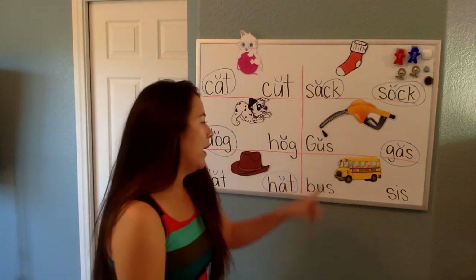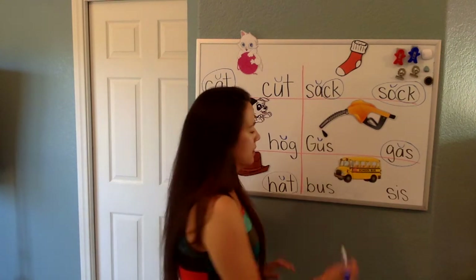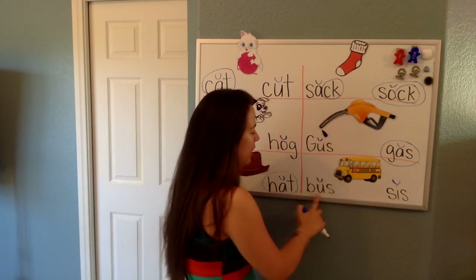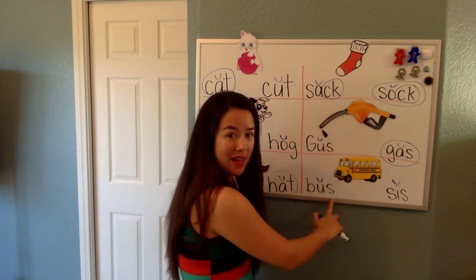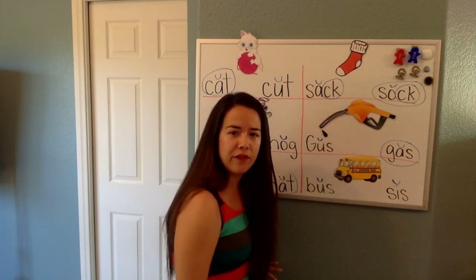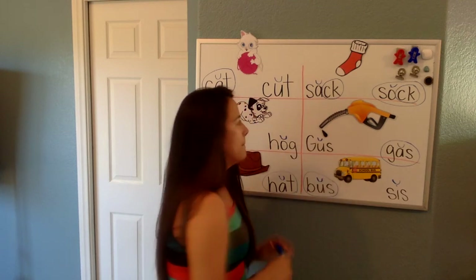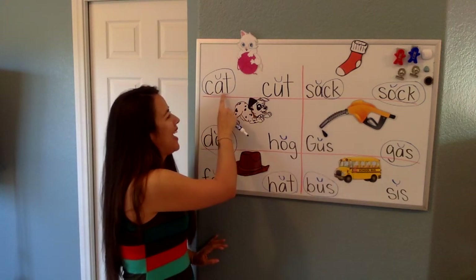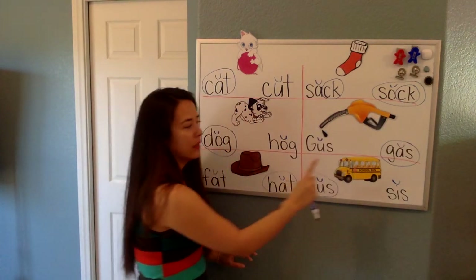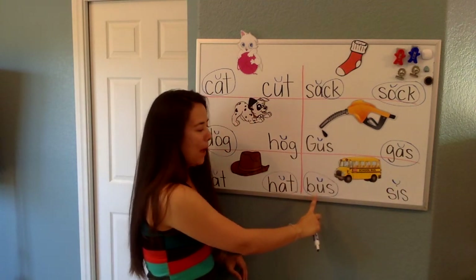And last one, Victor. Can you help me? We have a bus. B, b, us. So, we're going to mark our vowels. Let's read the words. Buh, or is. Which one, Victor? Very good. This first one that says bus. So, let's go over it one more time: cat, sock, dog, gas, hat, and bus.